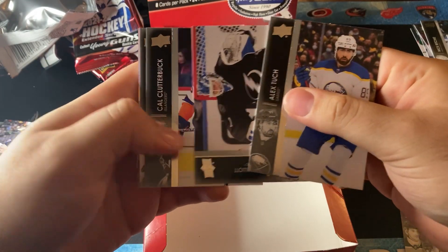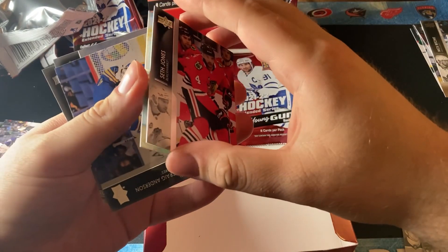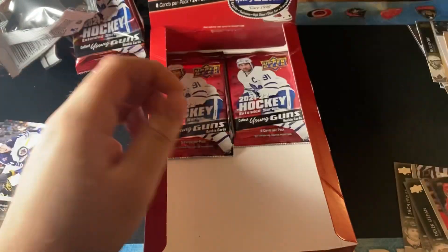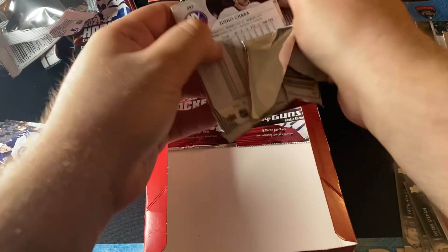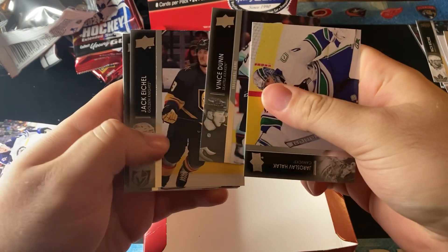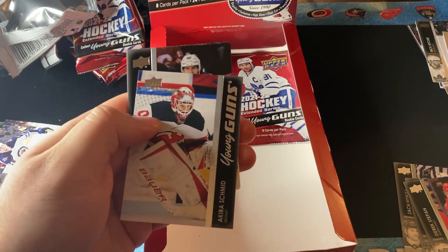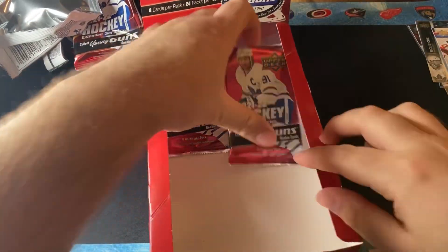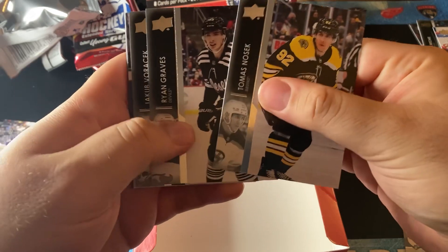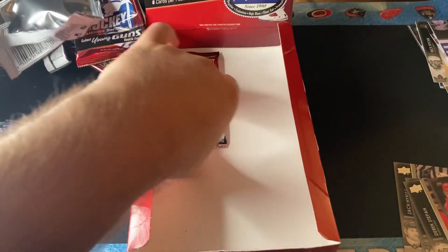Next pack, let's see what we have. We have a Bertuzzi SPX — looks like some kind of a rainbow insert. Last three packs, let's see what we get in these final packs. I think we got all the Young Guns. Vince Dunn, Jack Eiko, Isaac Lundestrom, and another Young Guns of Akira Schmidt — that should have been probably the last Young Gun. We also have a Matthew Tkachuk retro base, let's put that on the side.